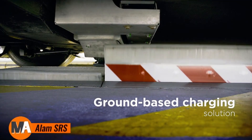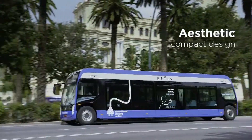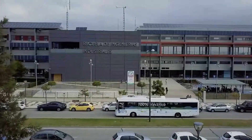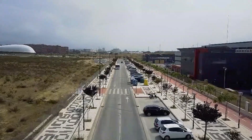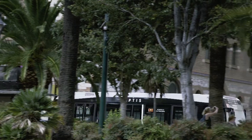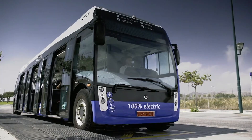Alum SRS is an innovative ground-based charging system designed specifically for electric buses and trams, eliminating the reliance on overhead wires and enhancing the cleanliness of urban environments. This state-of-the-art charging technology operates seamlessly during regular stops, enabling fast and efficient charging without causing significant downtime for vehicles.